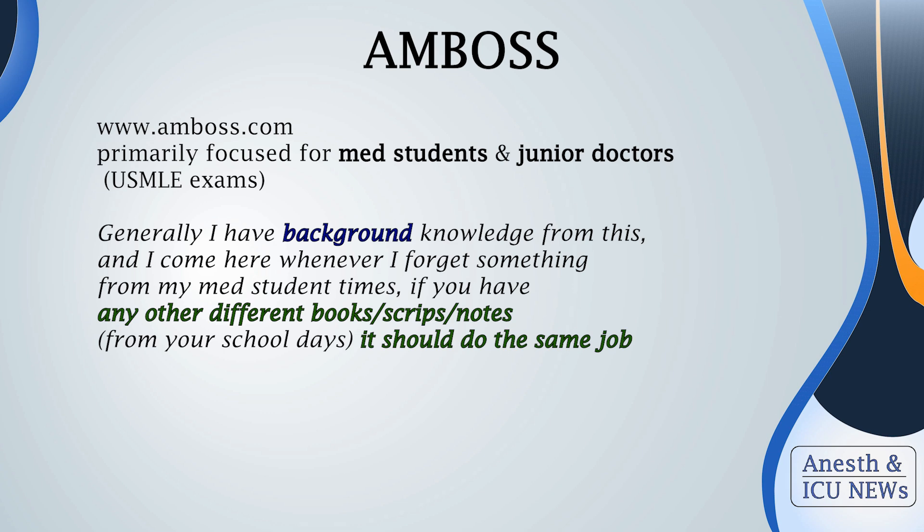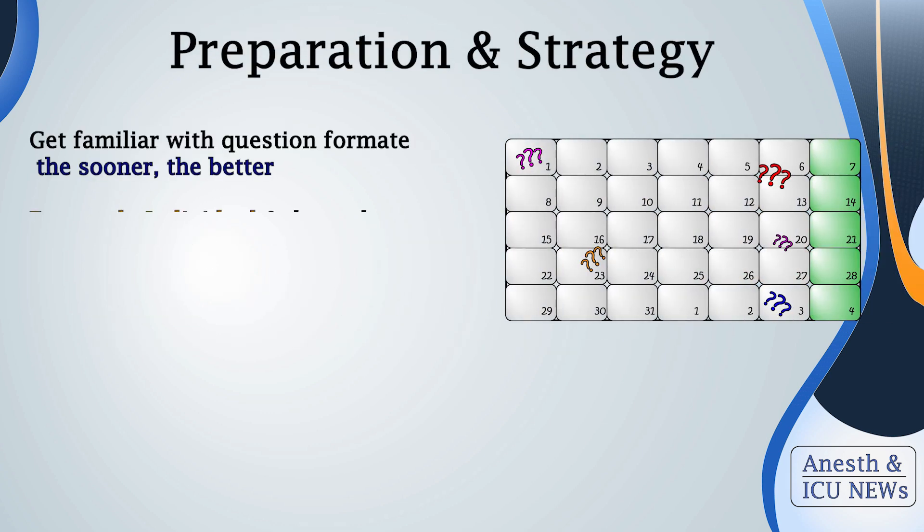Let's move on to Ambos. This platform provides extremely comprehensive and yet simple-to-read knowledge, primarily focused on medical students or junior doctors. It emphasizes knowledge around USMLE exams, and I personally use it to refresh my internal medicine knowledge. In my eyes, Ambos is essential for multidisciplinary specialties like anesthesiology and intensive care medicine. Additionally, Ambos provides an excellent anatomy review with pictures — for EDAIC or FRCA, that is something you don't expect to find in a source like this.